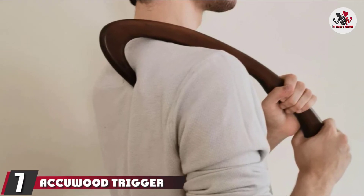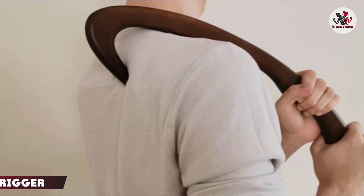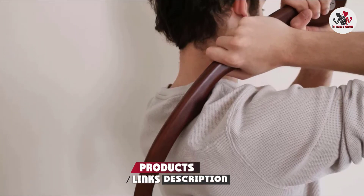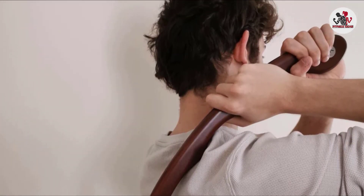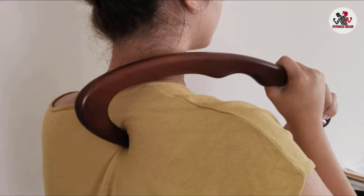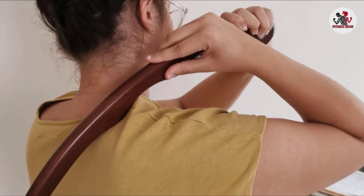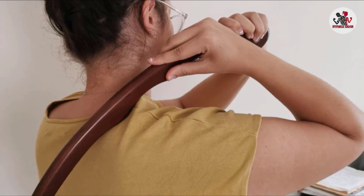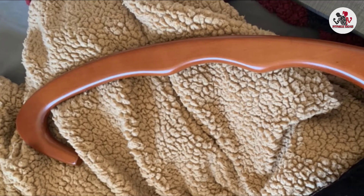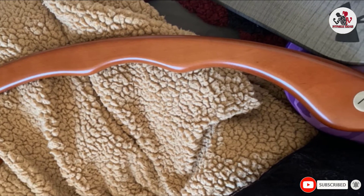Moving on to number seven, the Accuwood Trigger Point Massager. You'll have to put a little muscle behind this massager to maximize your treatment, but with 80% of reviewers leaving a positive rating, it's clear the effort is worth it. This non-electric, sustainable pick is made with beechwood and ergonomically shaped to target different points on the body, including the trapezius and shoulder muscles, as well as the lower back. Not only is this affordable find easy to take on the go, but it comes with a detailed instruction manual to ensure you make the most of your full body massage cane.